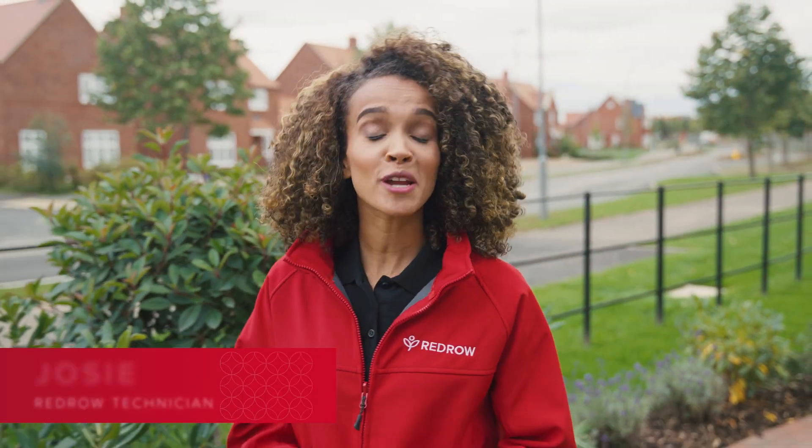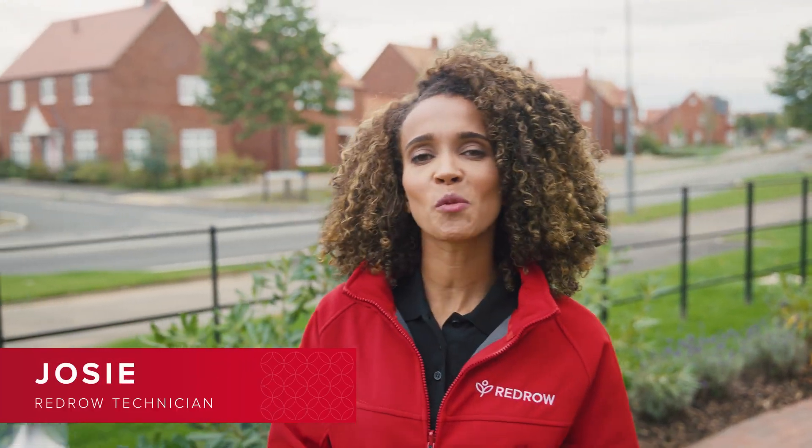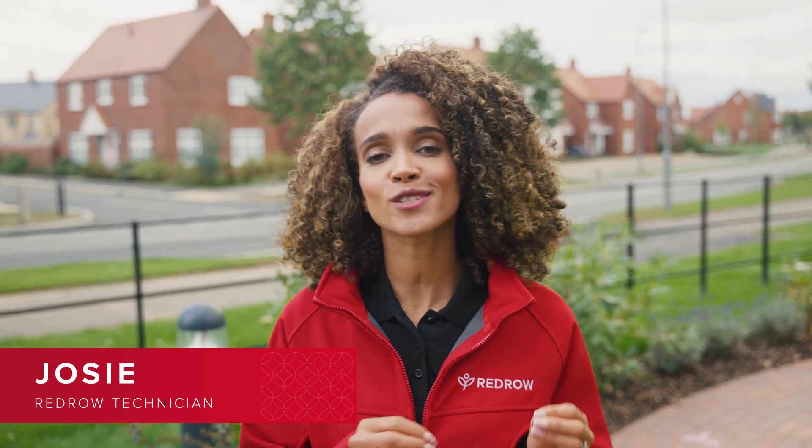Hi there, I'm Josie, a Red Road technician, and in this film we're going to tell you all about air source heat pumps. These are a great renewable and energy-efficient alternative to traditional boilers. Let's take a look.